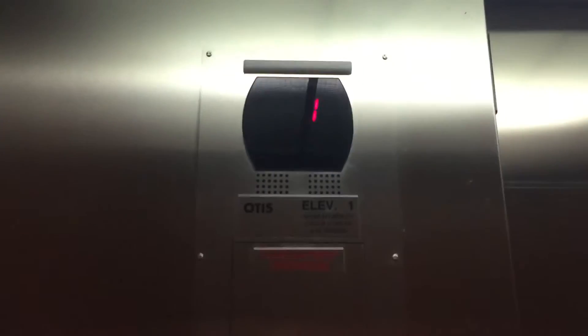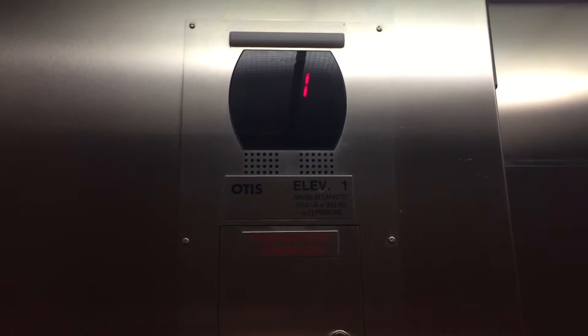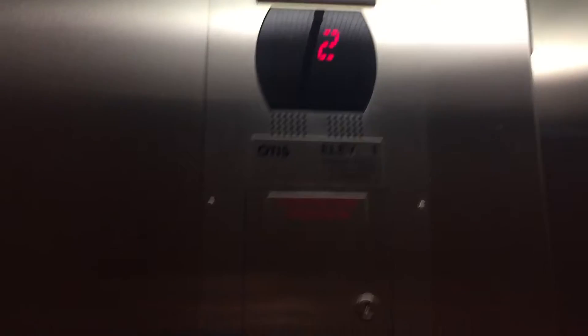There's a door. Here we go. Ooh, it's traction. But it's two floors, man. Second floor. Second floor.